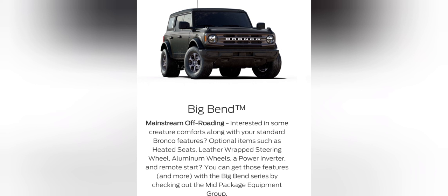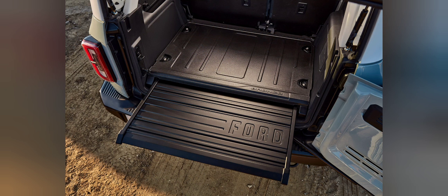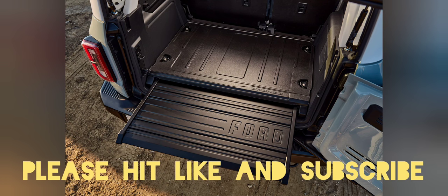If you liked this video or found it helpful, please hit the like button and subscribe. I'll be covering the 2.7-liter engine, off-road handling, and various other videos on the Bronco. When I'm done with the Bronco, I'll be moving on to another model. For now, signing out — please like and subscribe.